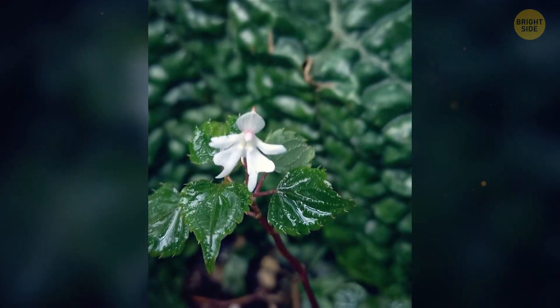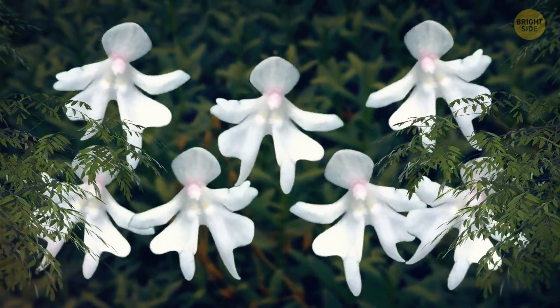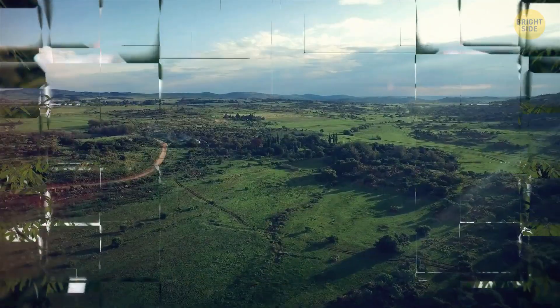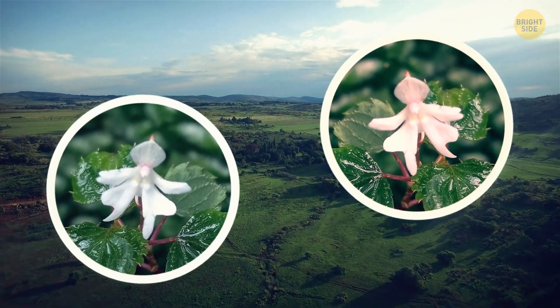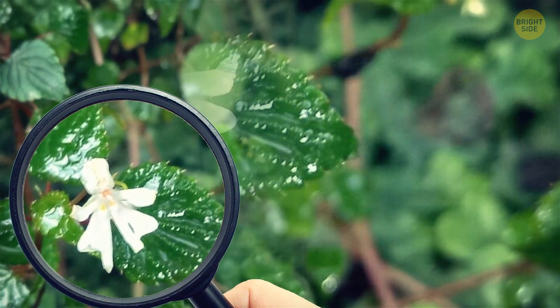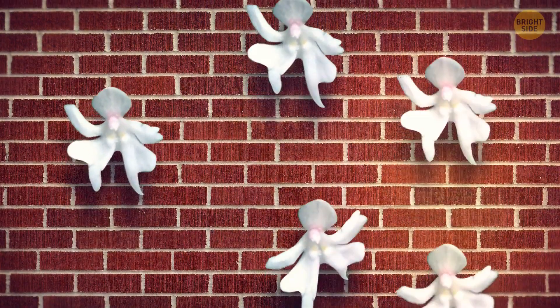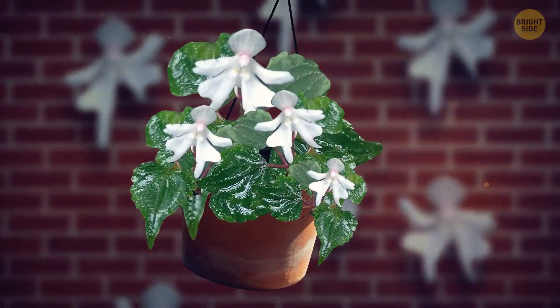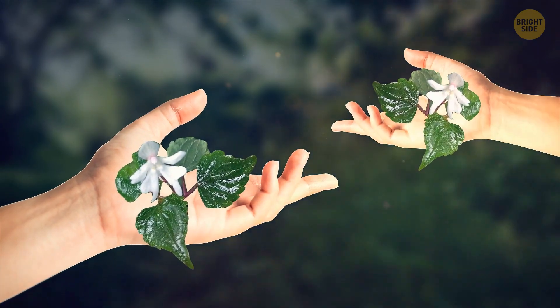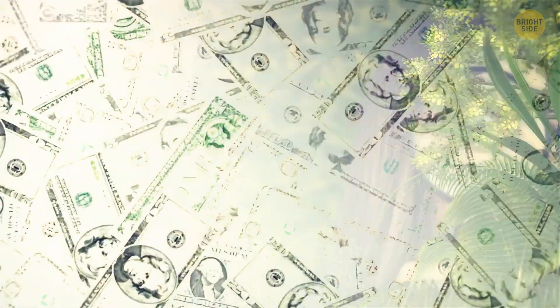The next one is called Dancing Girls. These delicate blossoms, aptly named for their resemblance to dancing ladies in dresses, are found in East Africa and come in shades of white and light pink. Their scarcity adds to their allure, making them a prized find for enthusiasts. Dancing girls have a trailing and climbing habit, making them perfect additions to hanging planters, and their rarity only enhances their desirability as treasured gems for plant enthusiasts and collectors alike.